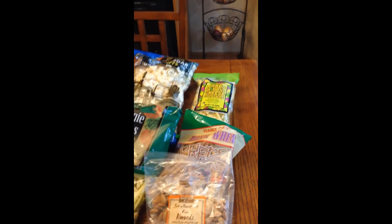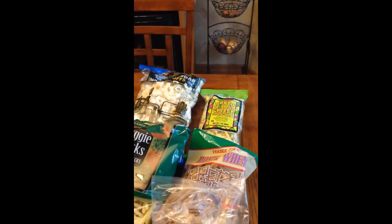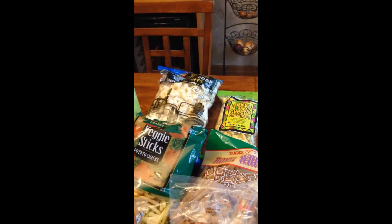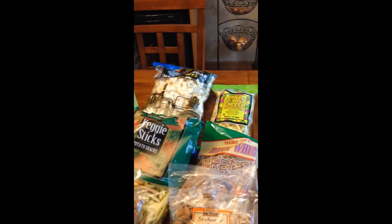Hi, welcome to Lynn's Recipes. Today I'm sharing a grocery haul with you. I've had several requests to do grocery hauls and I have a small one here. It's not my typical kind of grocery store haul, but I went to Trader Joe's and a new grocery store that just opened in our area called Sprouts, and I will show you what I got.